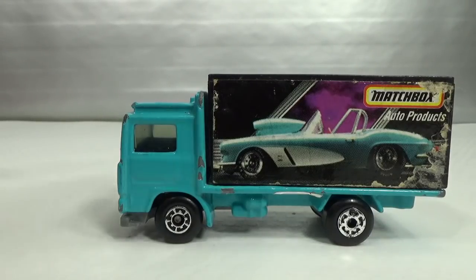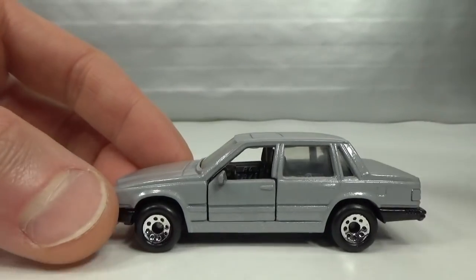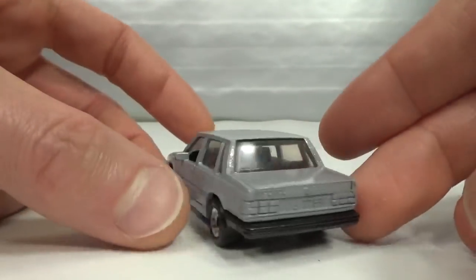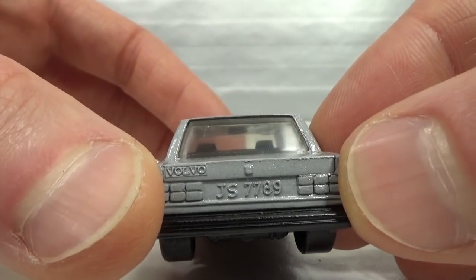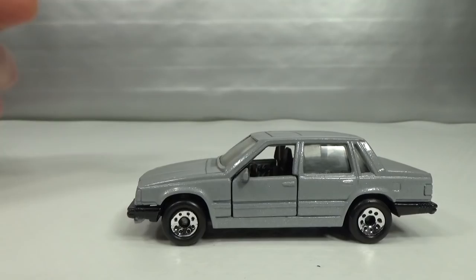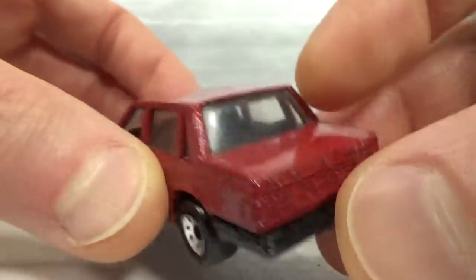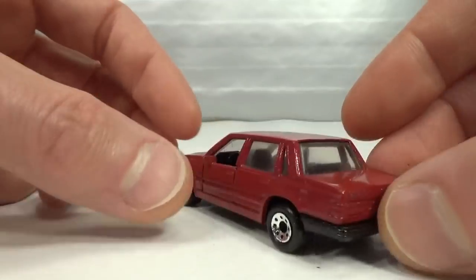Then in 1986 Matchbox released the Volvo 760 GLE, in silver until 1987. We got a black metal base, suspension, opening doors. No tampos front or back — just says Volvo. It has a license plate but does not say 760 GLE. There was a 1989 release that had the badge on there. From 1988 to 1989 we got a plum color which always came with the 760 GLE badge, and it gets the headlights painted. This is from my childhood collection — this door won't stay shut anymore.